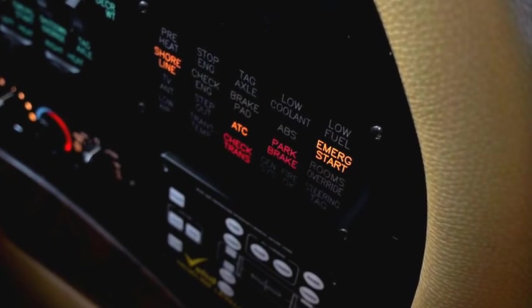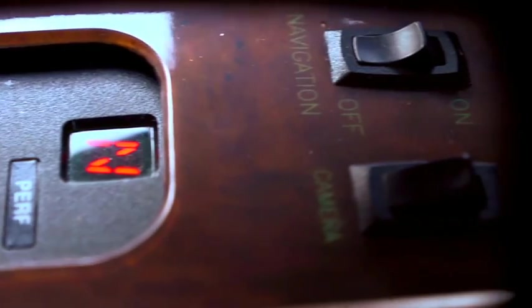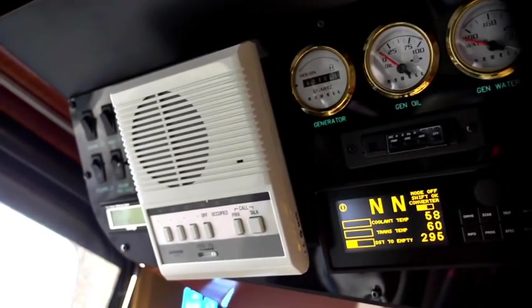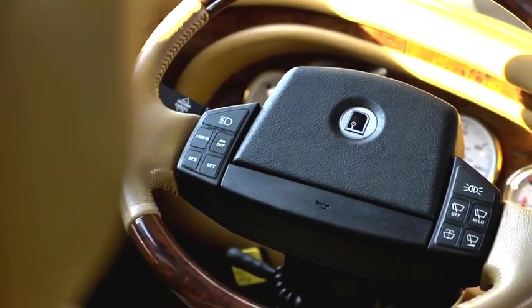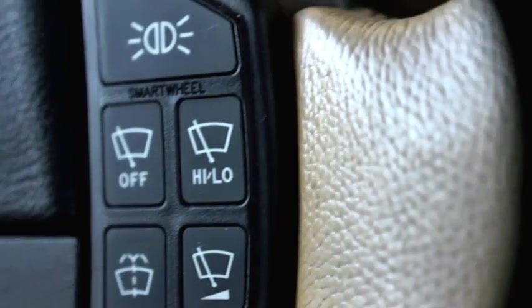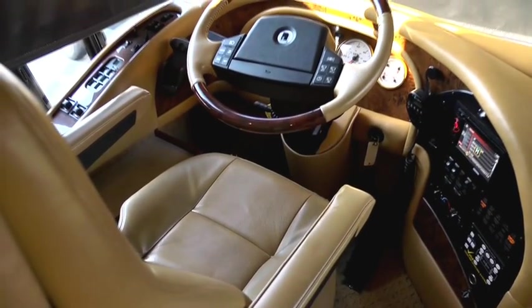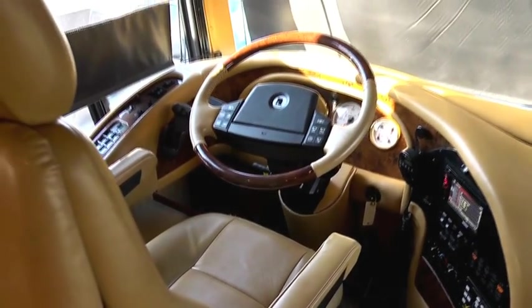Everything that's critical to driving the bus is surrounding the driver in the driver's cockpit. He doesn't need to get up and go anywhere to maintain road-worthiness in the bus. Above the driver, we have gauges that indicate the condition of the generator. Notice the smart wheel allows the driver to control lighting, cruise control, and windshield wipers. He's sitting on an ISRI air ride seat, something you find in the trucking industry for long-haul drivers. It really makes for a comfortable ride.